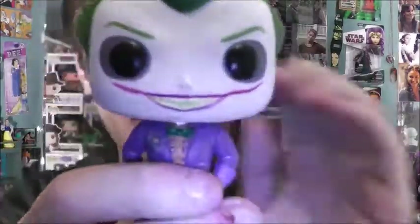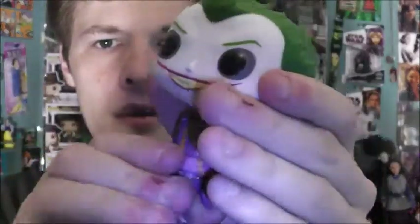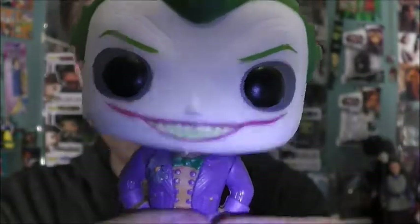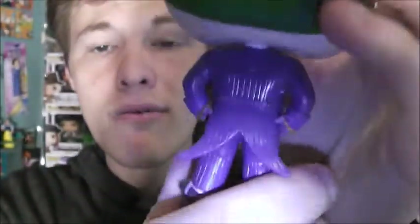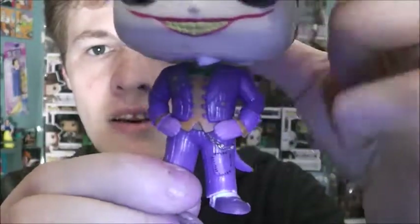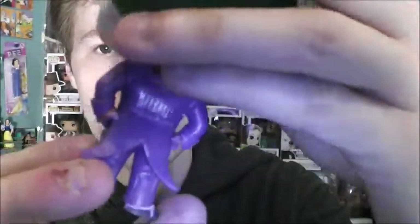Here is the Joker. This is based off the Batman Arkham version. Mark Hamill voices him — he voiced him in the Batman Animated Series. His head can move. The face is really awesome, I really like that face and the smile. You can see his yellow teeth. And the suit itself has really nicely done details.